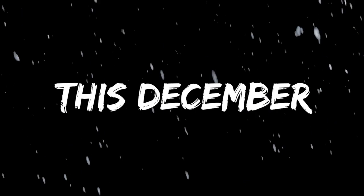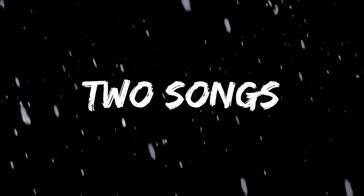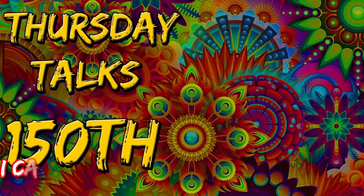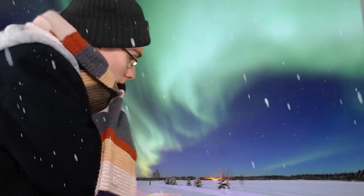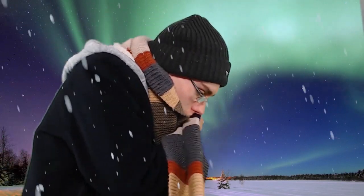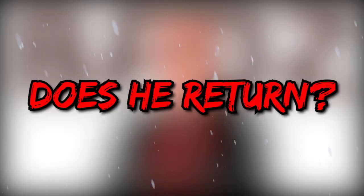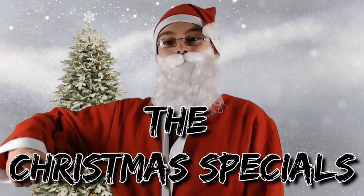This December, two songs, one journey - and does he return? Introducing the Christmas specials.